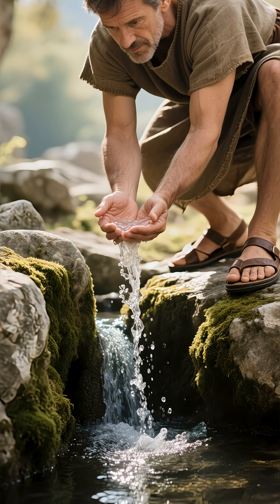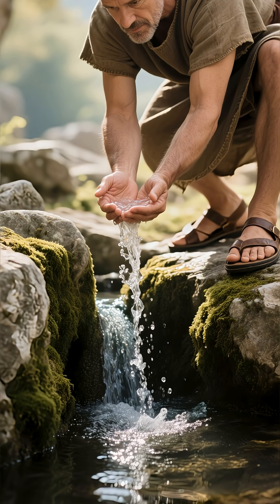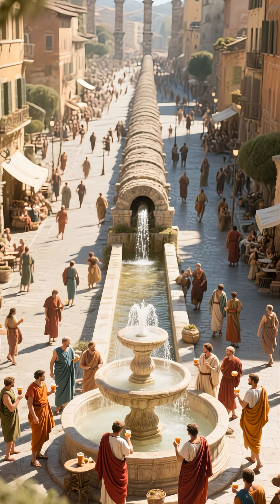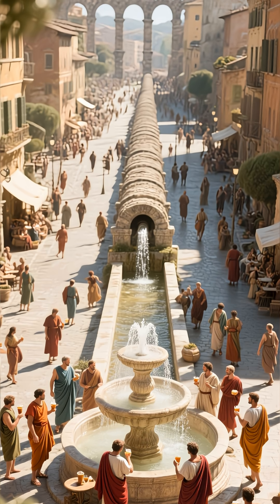From that one small, carefully chosen source, a system was born that nourished a city, powered an empire, and left a legacy that still inspires us thousands of years later. It's a powerful reminder that the grandest achievements often have the most humble beginnings.